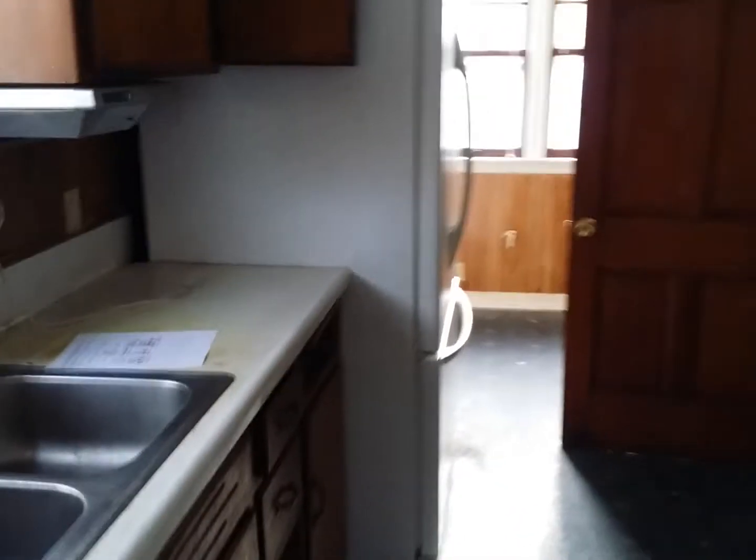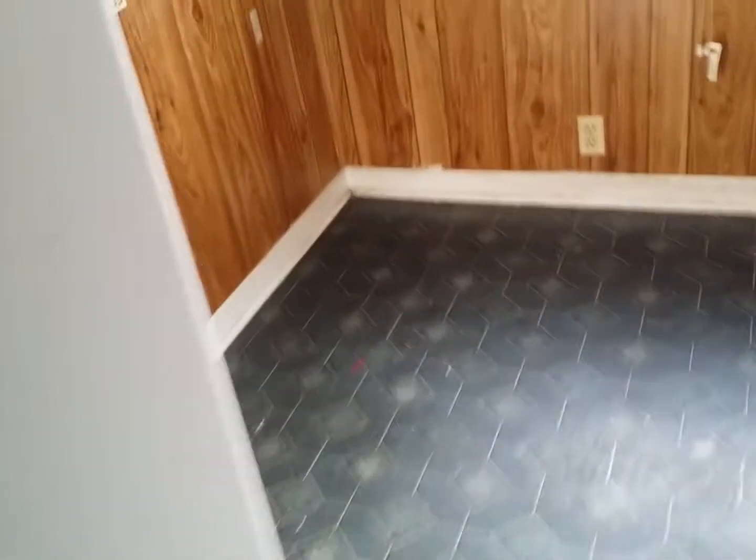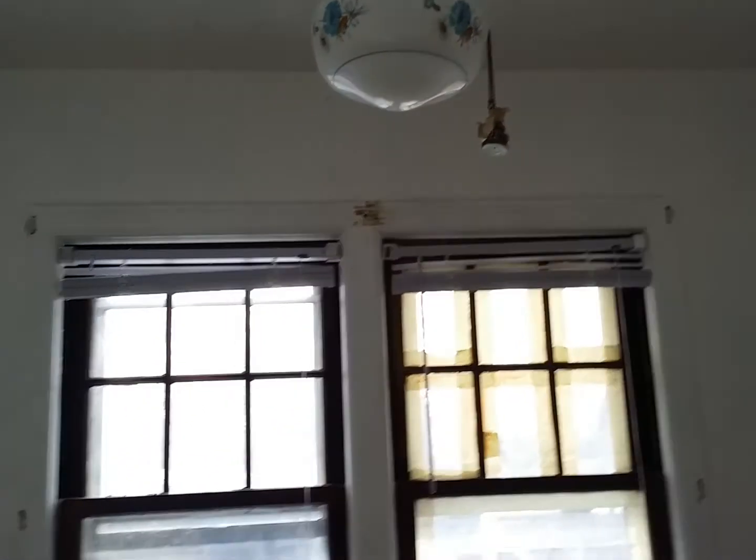The bathroom basically needs a total facelift — it needs a tub, a surround, new toilet, new vanity, and new floors. There's a smaller closet and a linen closet. As we walk into the kitchen, it's a galley style kitchen. Cabinets could probably be painted. There's a stove and refrigerator, and a dining area in the back — a small place to put a small table.